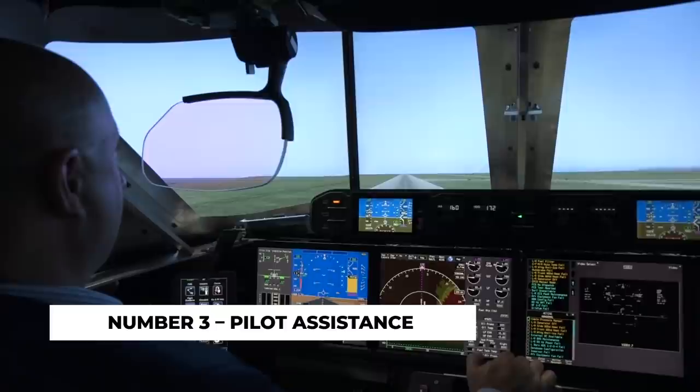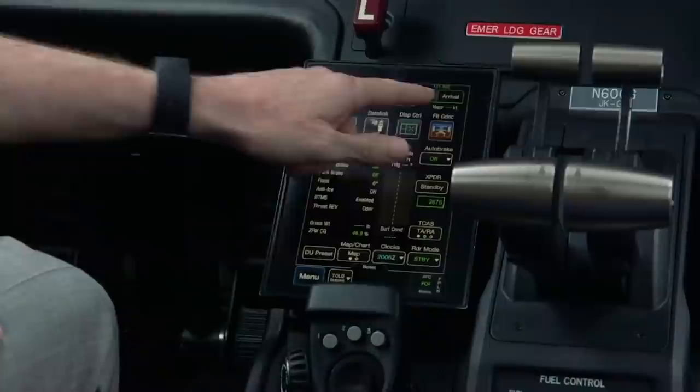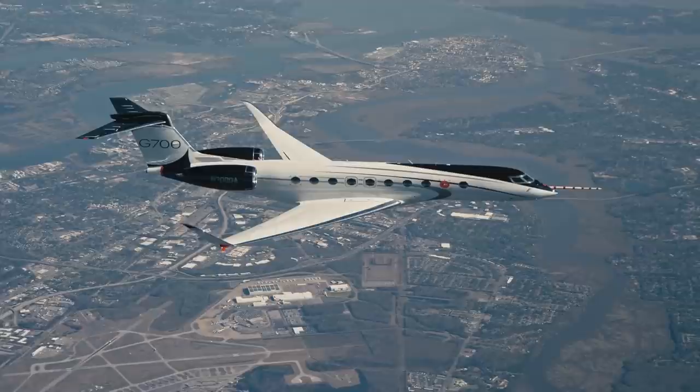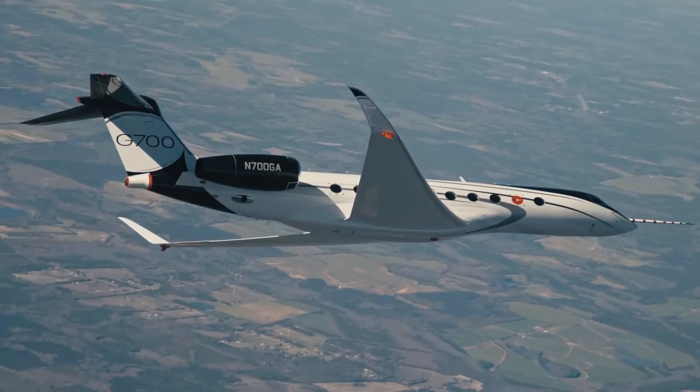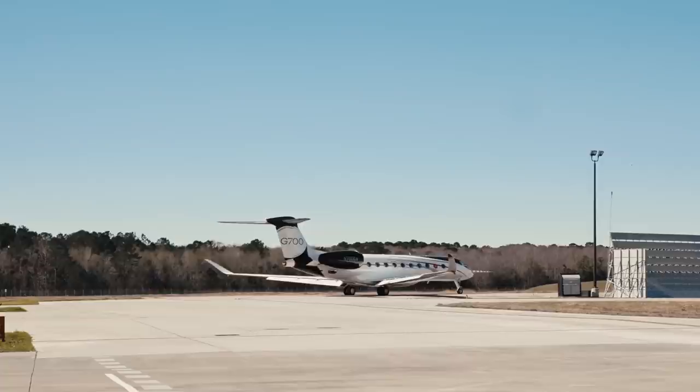Number 3: Pilot assistance. The G700 makes history as one of the first non-military aircraft to feature active side-stick controls. Along with an enhanced vision system, pilot awareness is increased while crew fatigue is significantly decreased. The symmetry flight deck in the cockpit has touchscreen avionics and phase-of-flight intelligence that helps reduce the time it takes to start the aircraft. It also has a predictive landing system, which allows pilots to see advanced warnings of runway deviations so they can adjust accordingly.